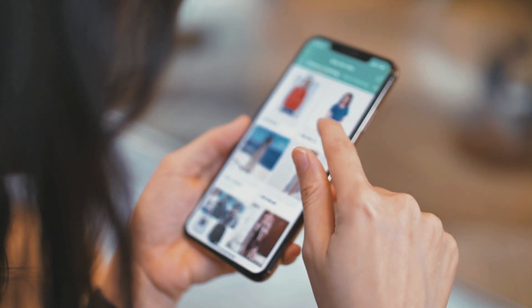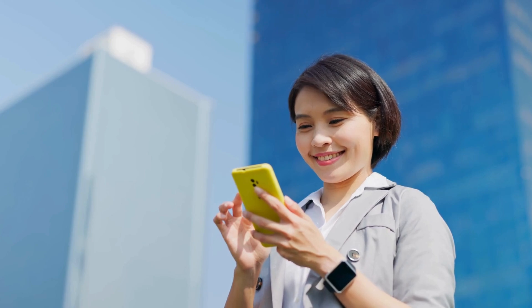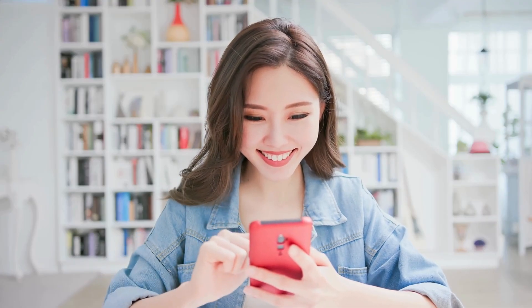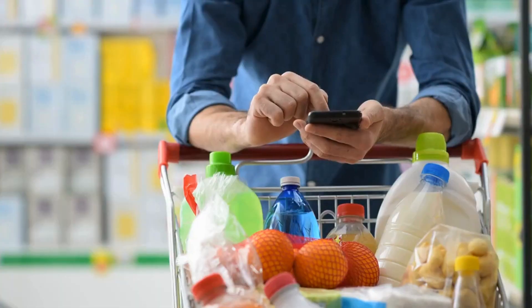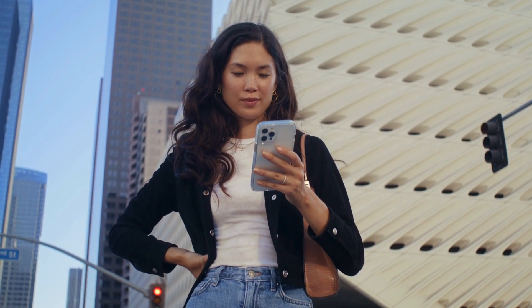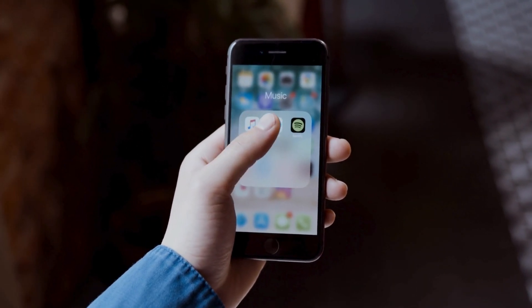Apple is stepping it up. Not only can you store your passport in Apple Wallet, but they're expanding their digital car key support to brands like Audi, Volvo, and Polestar. And get this — they're working with rental car companies so you can reserve a vehicle, verify your identity, and get a digital car key, all from your iPhone. No more standing in line at the rental counter.